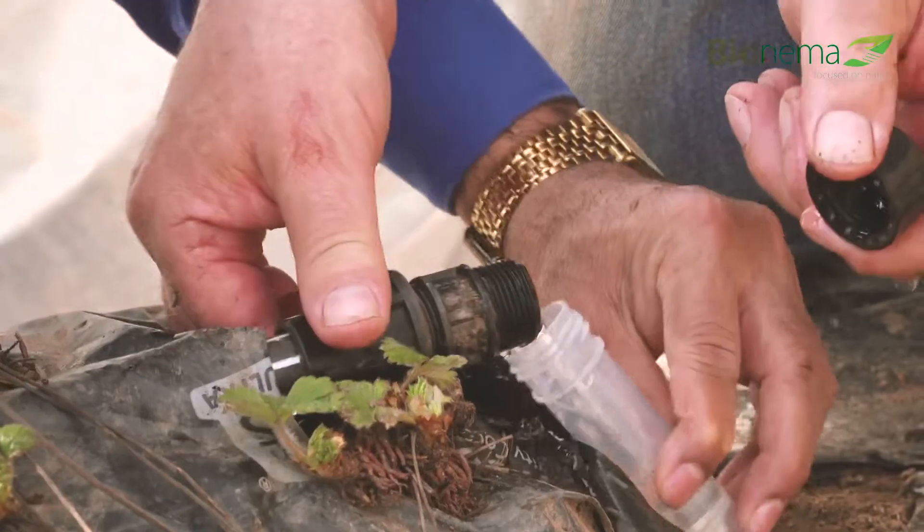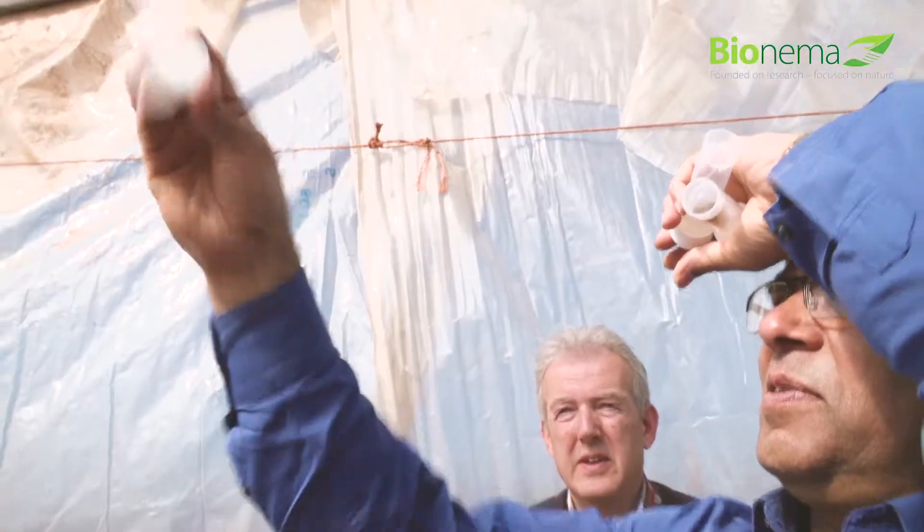Just collect a little bit of water and look at it through a lens, and if they're there, you will be able to see nematodes swimming about.